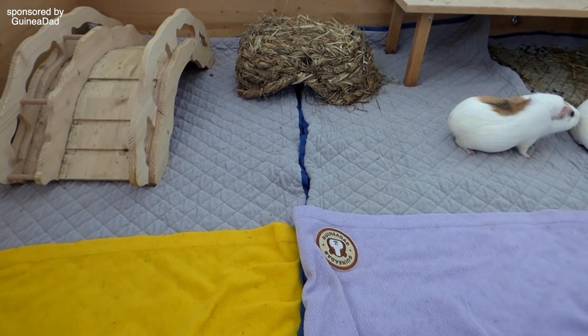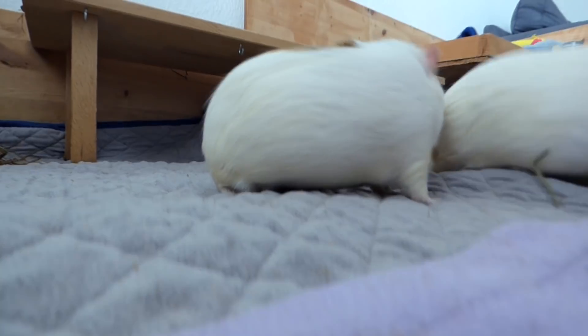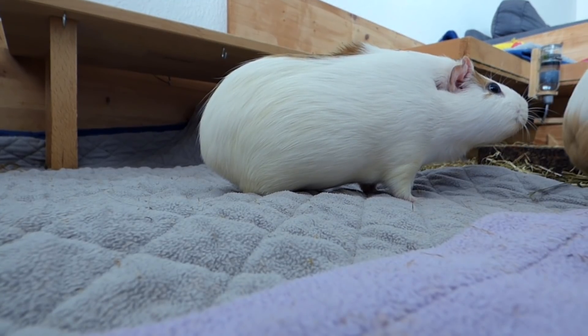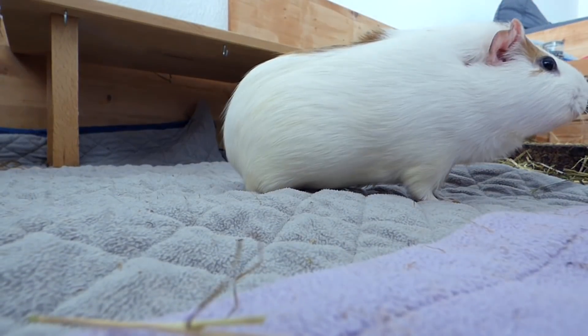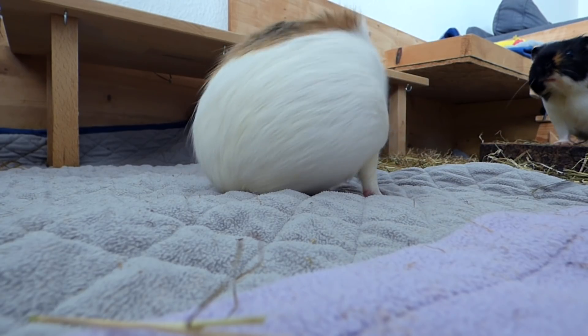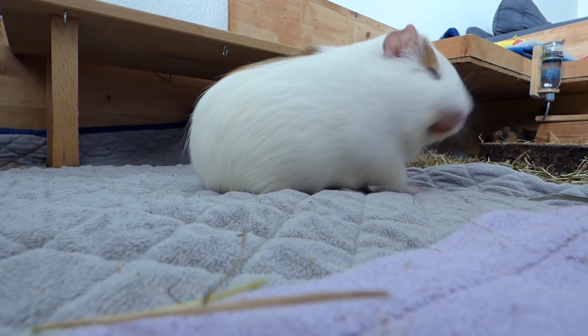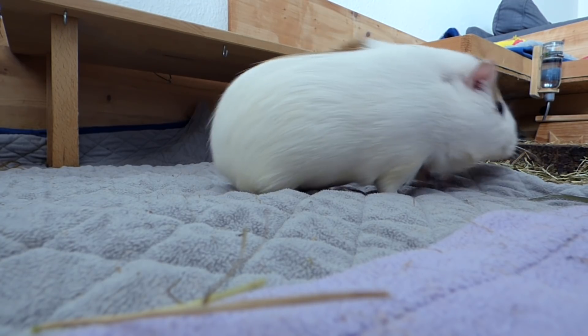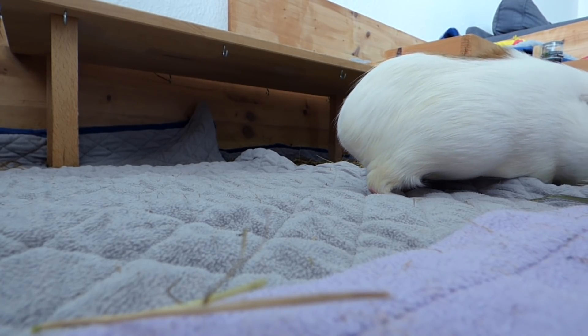I'm so happy that we switched to fleece because the guinea pigs are popcorning so much, and especially Gatsby — she's just plopping down anywhere. Gatsby loves it so much. Unfortunately my upstairs neighbor's baby just started crying which spooked a couple of the guinea pigs, but it didn't spook Gatsby, as you could clearly see.